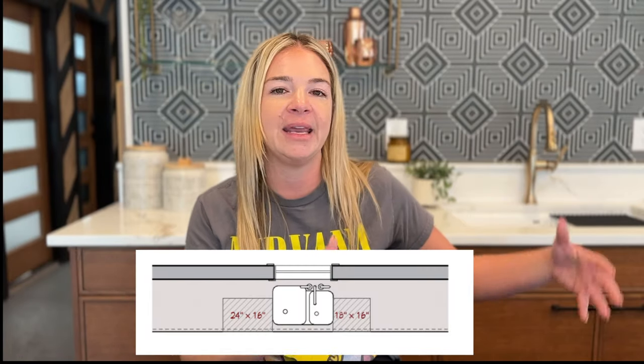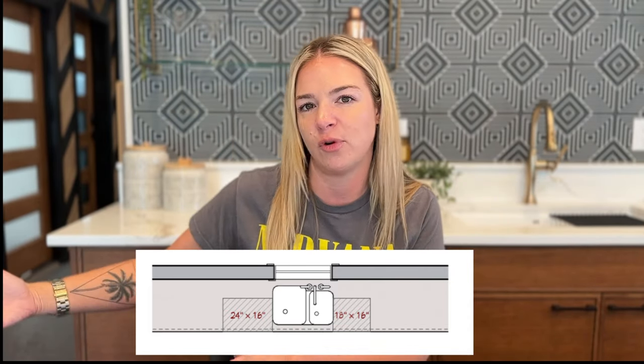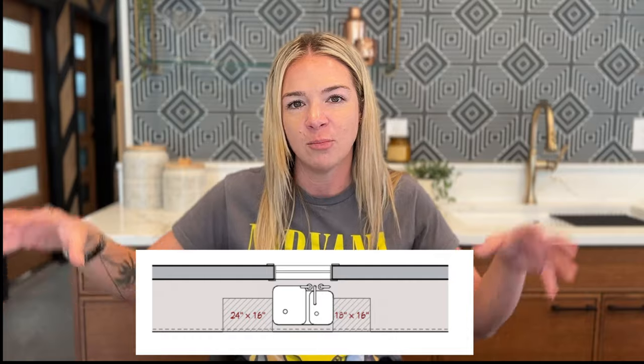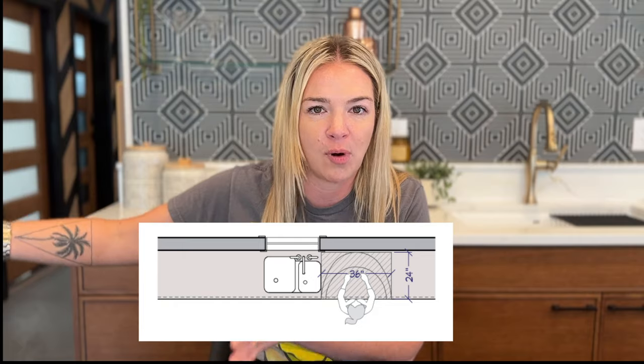Let's talk about landing areas — if you can check these boxes, you'll have a functional space. Around the sink: this is your prep and washing station, and you're there all the time. Make sure you have at least 24 inches of countertop clearance on one side and at least 18 inches on the other side. Typically this works well because you have a 24-inch dishwasher on one side. Additionally, if you can turn one of those sides into a full 36-inch clearance, that creates an amazing prep station.